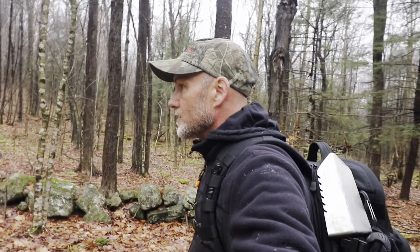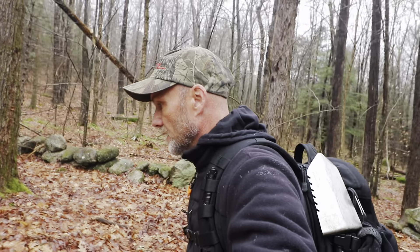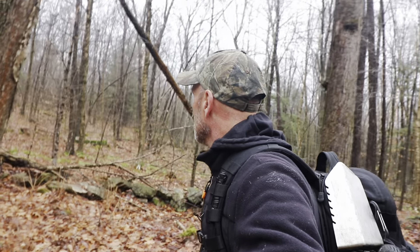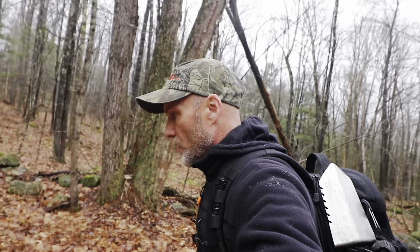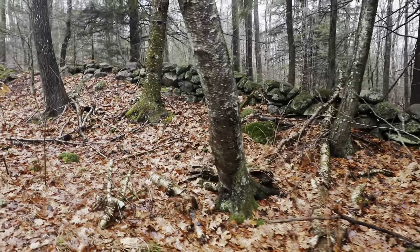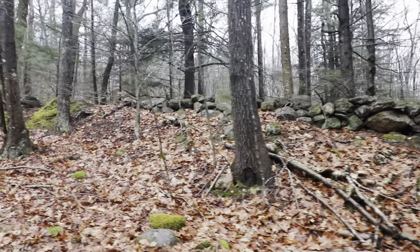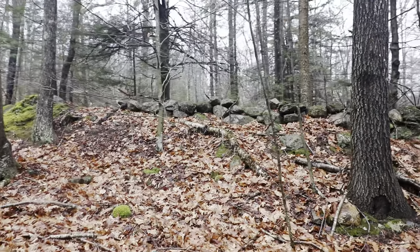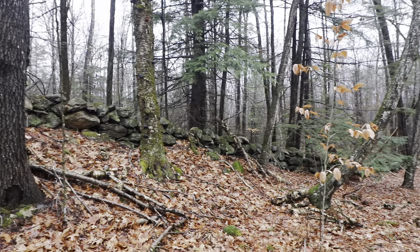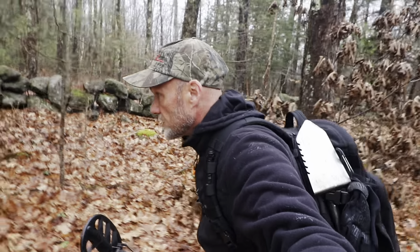It's early winter in my timeline — pretty much the end of the year. Fortunate to be out here with no snow on the ground, though it's coming soon. It's all about the woods, it's all about the history. Hopefully today we'll find something cool. Find something old.